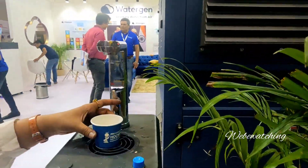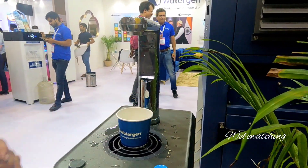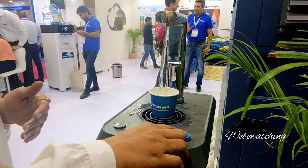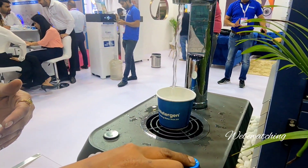This is water. These are our dispensers. We have put a glass in our dispensers. It will pump out fresh, clean and cold drinking water.